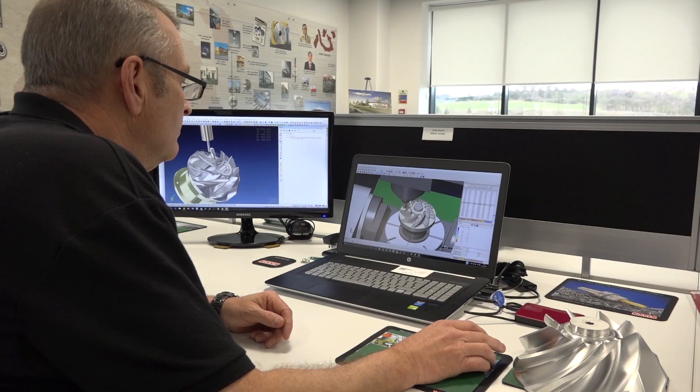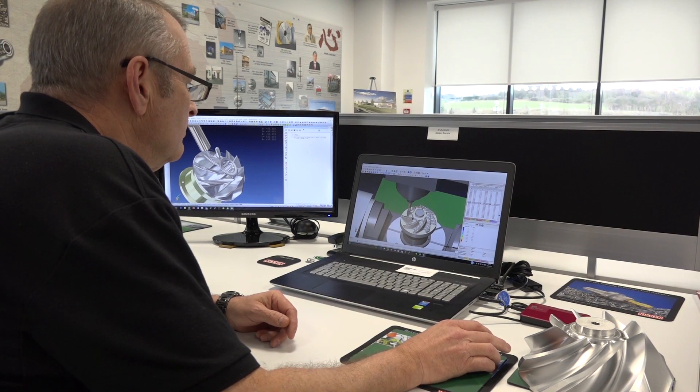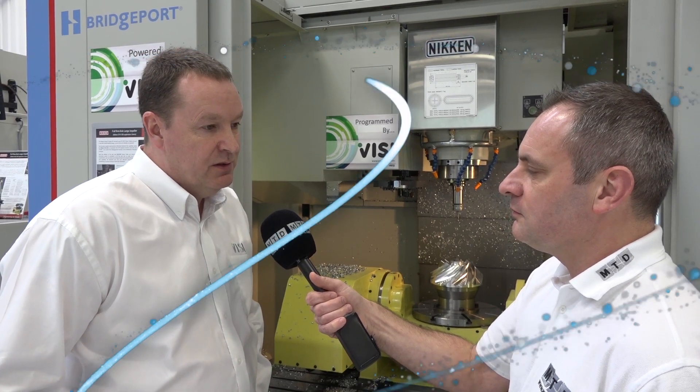With the type of software and innovations that you have to offer engineers, is there a solution you could not provide to an engineer walking through the innovation doors? No, I don't think there is. Because of the number of products available in the portfolio, we can pretty much address anybody's needs, which is one of the reasons we're the leading provider of CAM solutions.